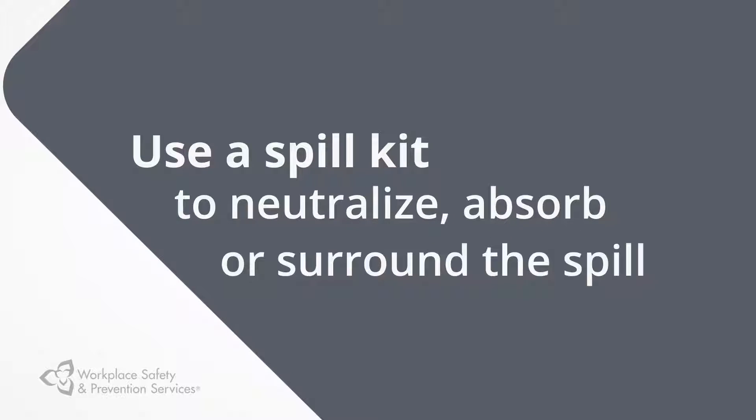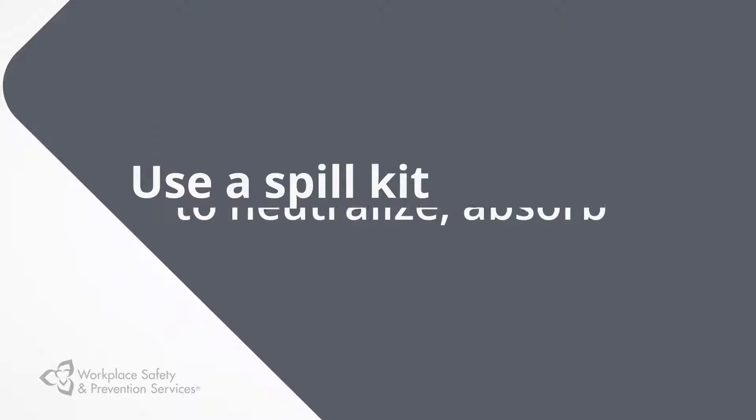If appropriate, use a spill kit to neutralize, absorb, or surround the spill. Proper labeling is critical so you know what chemicals spilled. If you don't know what the spilled material is, or you don't have the necessary equipment to do the cleanup safely, wait for emergency personnel to arrive.